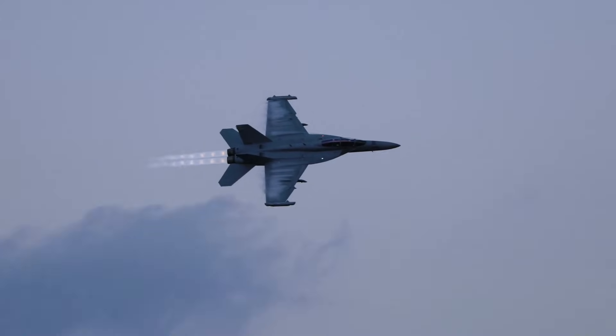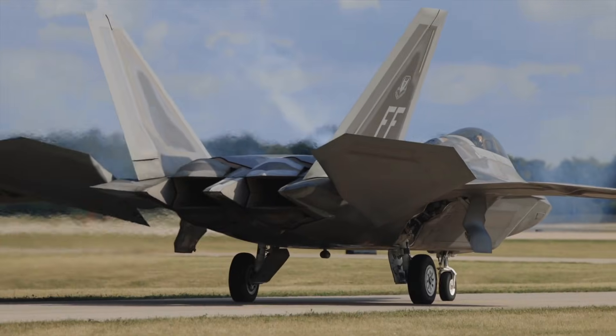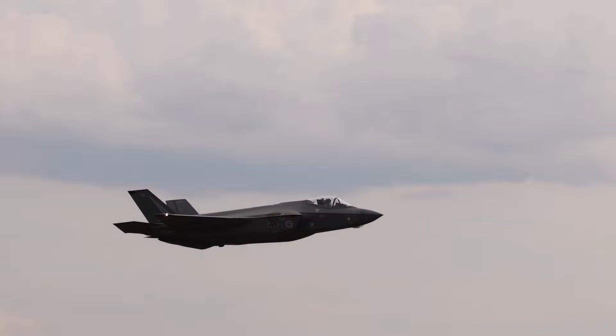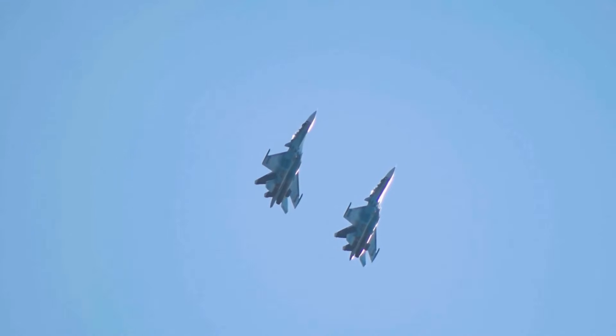We'll come back to that panicked Lockheed admission in a minute. Here's the sovereignty map. F-35 maintenance requires American facilities: engine overhauls in Connecticut, depot work in Texas, parts from Pentagon supply chain, software updates under Pentagon contract. Canadian F-35s fly to the U.S., sit grounded for months, and return only when the Pentagon allows.